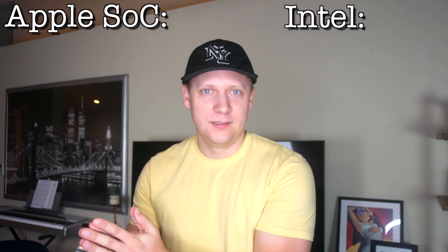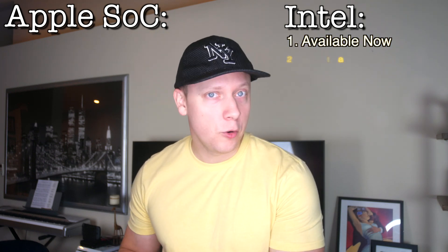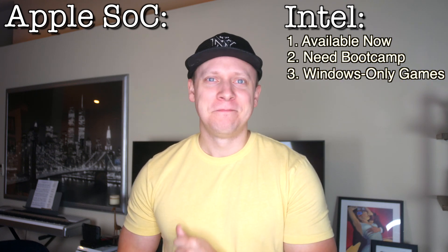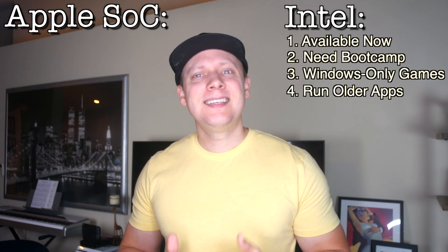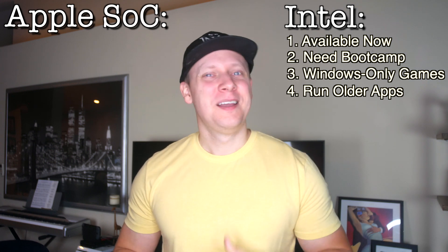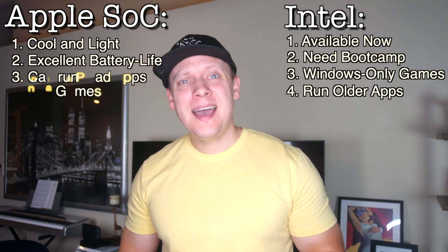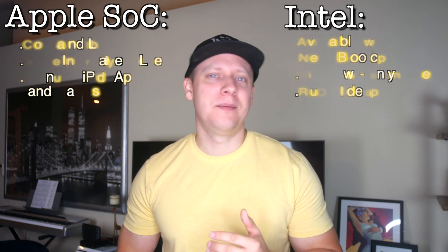So, should you buy an Intel-based Mac now or wait for Apple Silicon? If you need super fast CPU and GPU performance now — like from a 16-inch MacBook Pro — require Bootcamp for important things like gaming, and run third-party apps that don't get updated very often, then you should buy an Intel-based Mac now, like the 16-inch MacBook Pro. If you want a cool and light MacBook with excellent battery life and want to run iPad apps and games on your MacBook, then consider waiting for the Apple Silicon-based Macs.